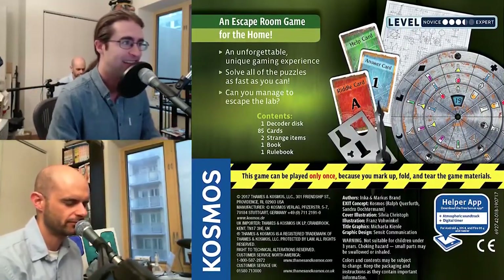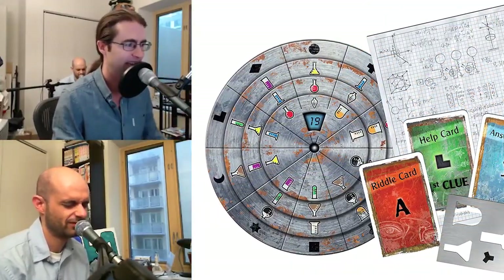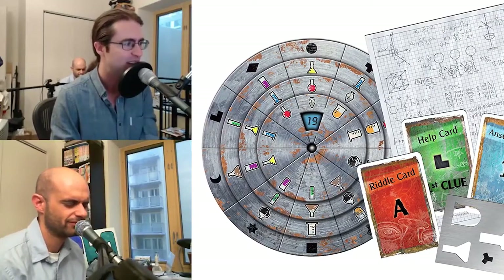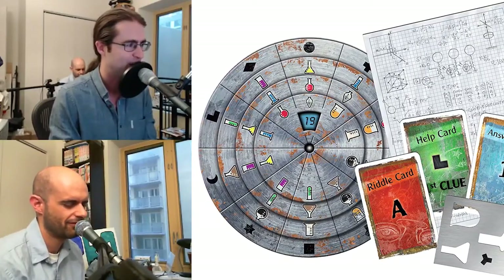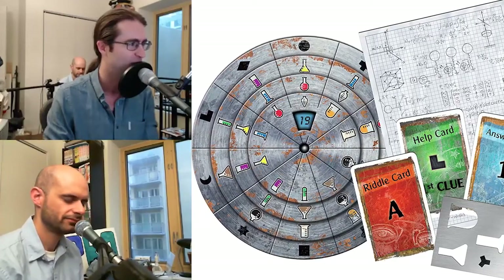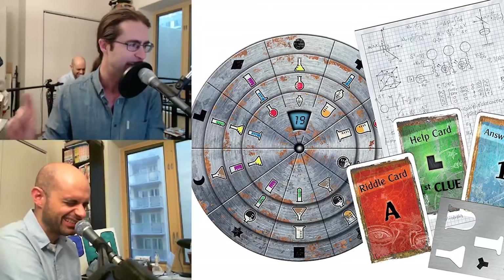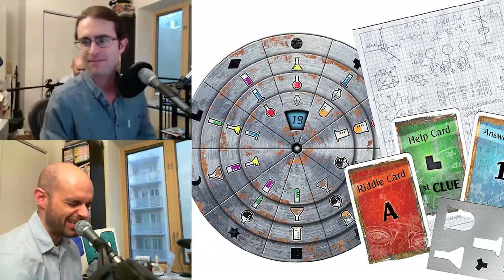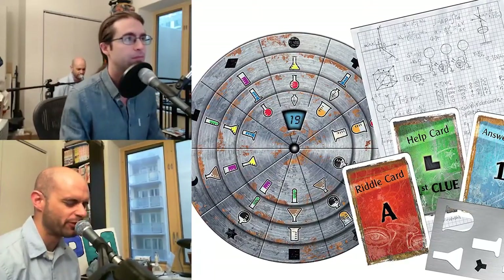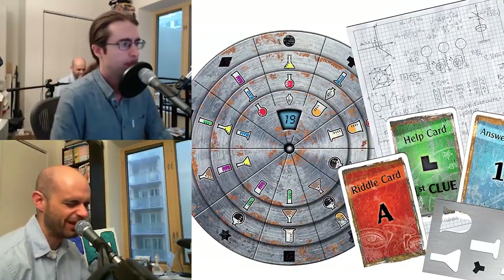We played Exit the Game: Secret Lab. It's important to say the whole title because there's an entire series of Exit games, including The Polar Station, The Pharaoh's Tomb, The Forbidden Castle, The Forgotten Island, and The Abandoned Cave. Basically, it's an escape room in a box — made of paper and bits, but it's an escape room.